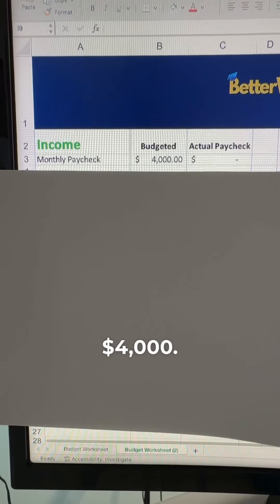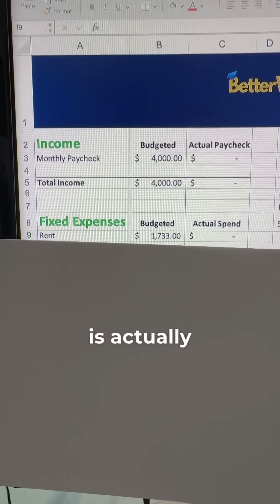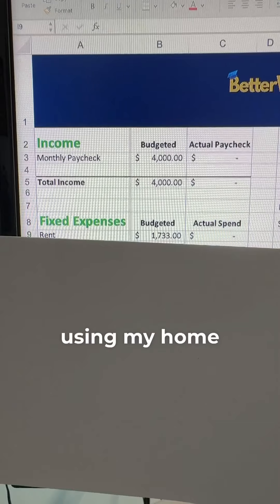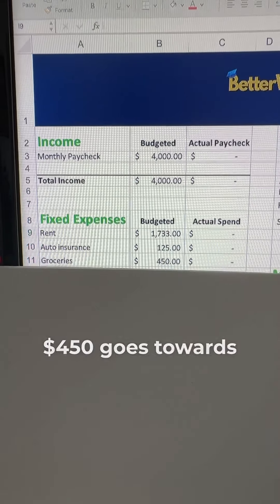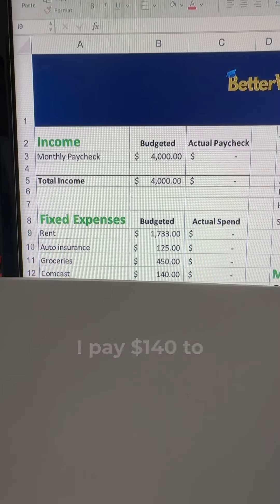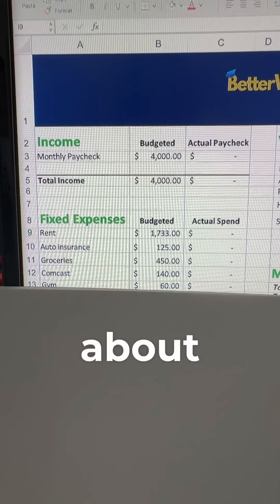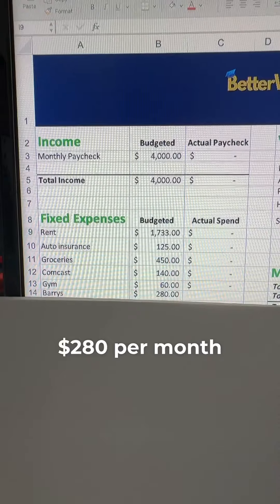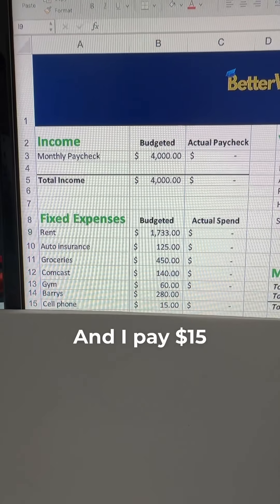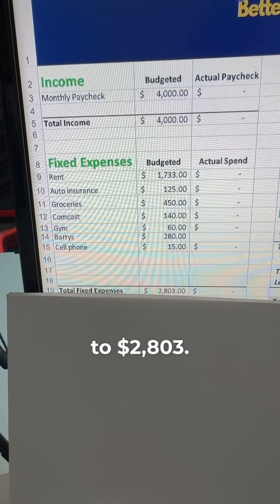My monthly paycheck is about $4,000. About $1,700 goes to rent, and the other part of my rent is actually subsidized by my business using my home office deduction. About $125 goes to car insurance, $450 goes towards groceries, I pay $140 to Comcast, about $60 per month for my gym membership, $280 per month for my HIIT workout classes, and $15 for my cell phone bill. That brings my total fixed expenses to $2,803.